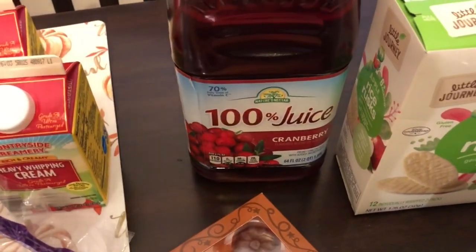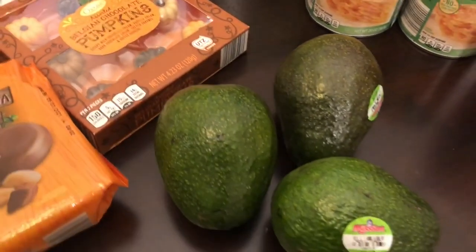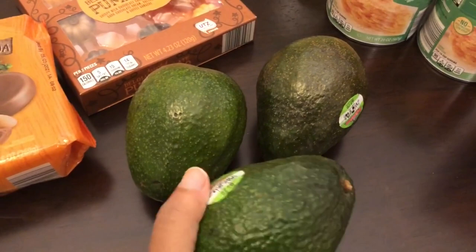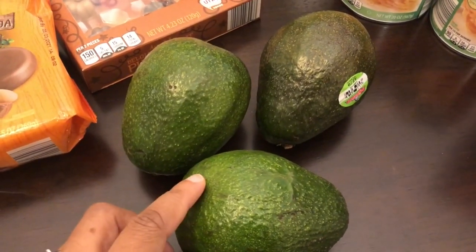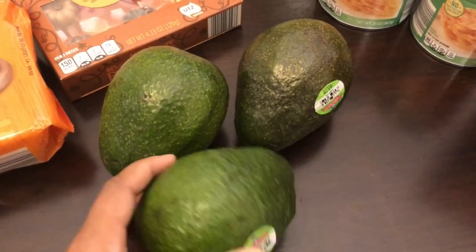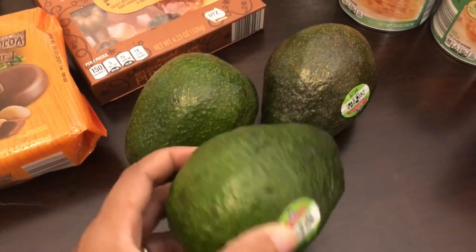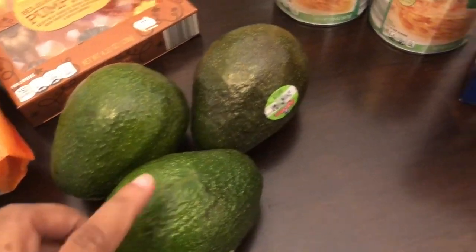Their 100% cranberry juice was on sale for $2.15, so I grabbed some. I also picked up avocados for Howard — these are really big avocados. At Kroger and other places they were selling for $1.69; at Aldi these were $1.49. Howard compared them to the ones we have in the fridge and these are significantly bigger and cheaper, so that was a great deal.